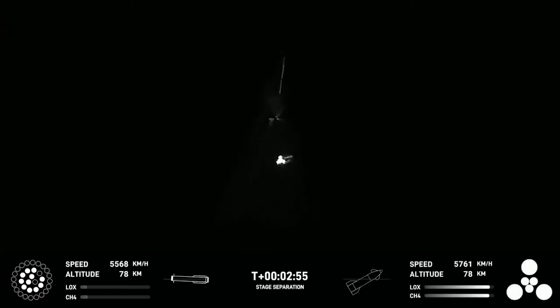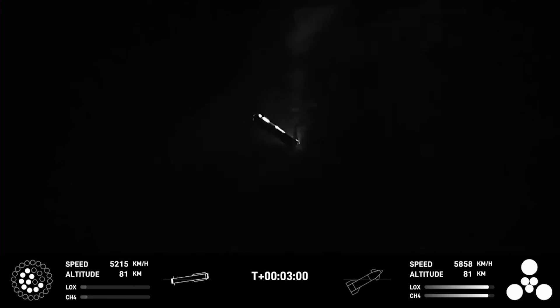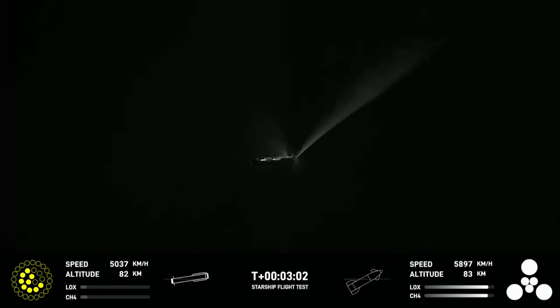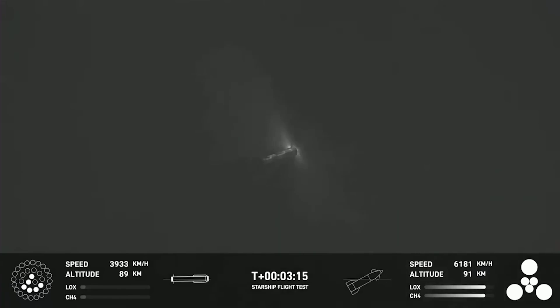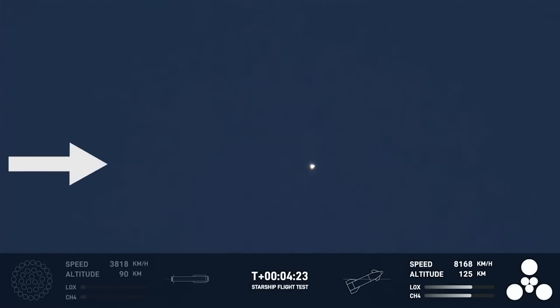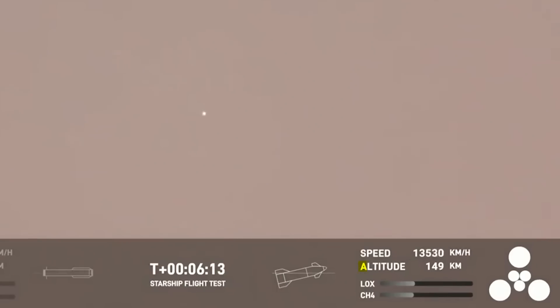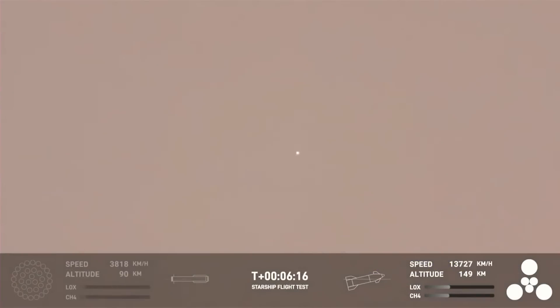Unfortunately, during this part of the test, the super heavy booster made a terrific flip, aligned properly to the target, but couldn't get all its engines to light. So instead of risking the gigantic vehicle flying off course, SpaceX hit the big red button and activated the flight termination system, which blew the booster into many tiny pieces. The Starship upper half did a bit better, flying for about 5 more minutes above Earth's atmosphere to an altitude of 150 kilometers, before another anomaly forced its FTS to activate and a second explosion marked the end of the flight test.